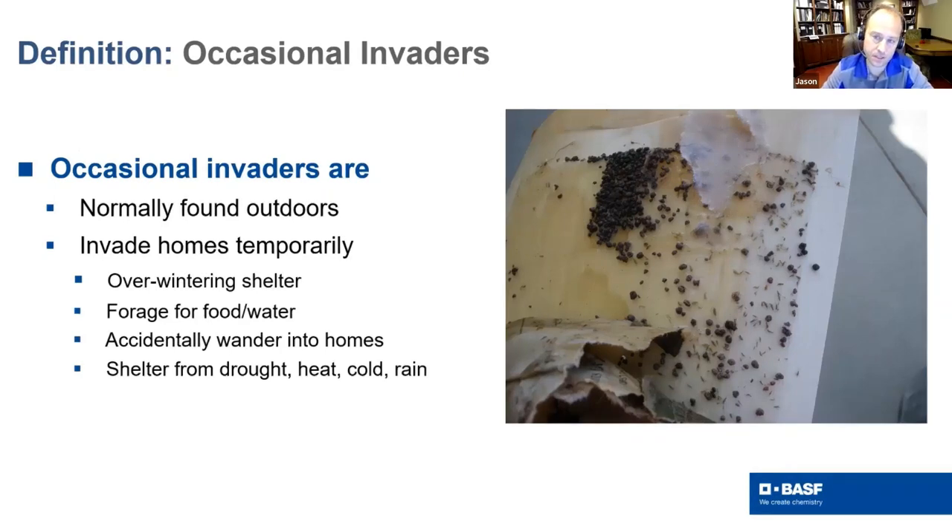Occasional invaders are normally found outdoors but sometimes come indoors and become a problem. Sometimes it is our fault — meaning the homeowner's fault. Looking at springtails as an example: if springtails become an issue, the homeowner has done something wrong — the soil's above grade or they put way too much mulch in. Some of these are self-induced problems. These bugs are generally seeking some sort of overwintering shelter, or temporarily, like springtails, they're coming in during the summer trying to get away from too much moisture or seeking moisture because it's become too dry.